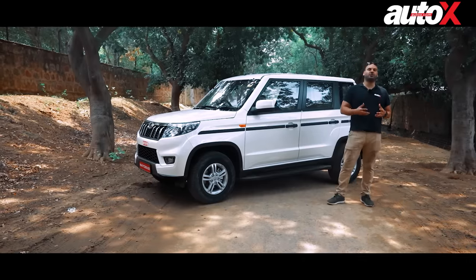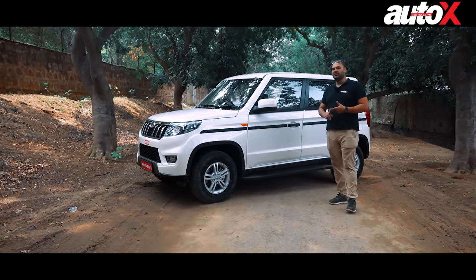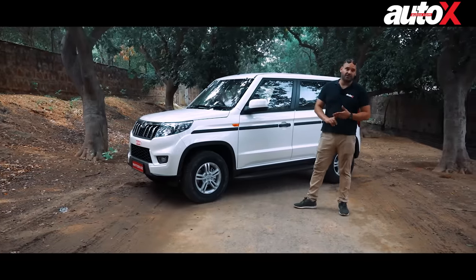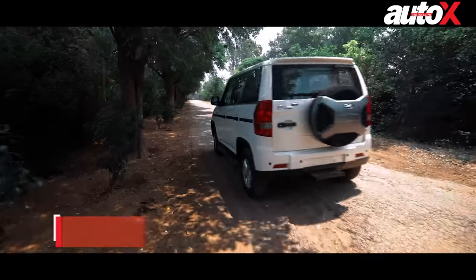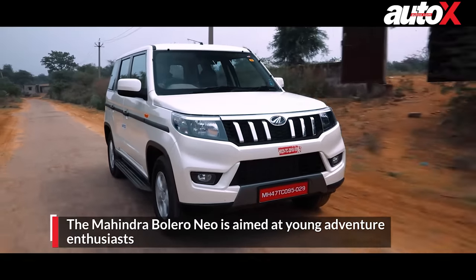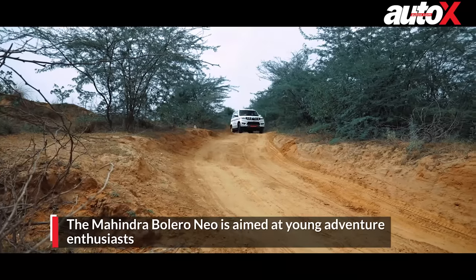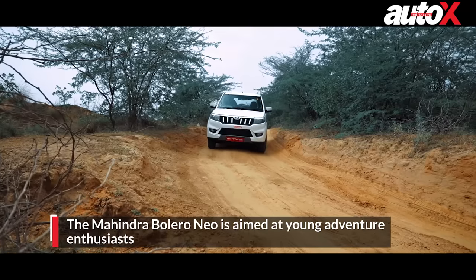The Mahindra Bolero was sold as an affordable compact SUV that was tough, durable, and rugged in the way it looked. The NEO is not for purists — it's actually for a new generation of millennials who are looking to get into the compact SUV space, get a nice vehicle, and go out on adventures. And that's exactly what the Mahindra Bolero NEO is going to offer.